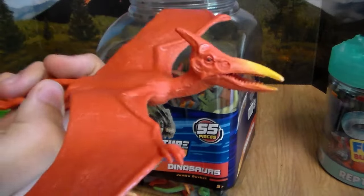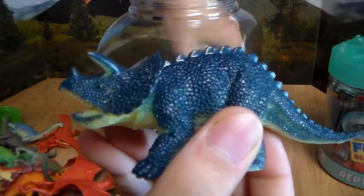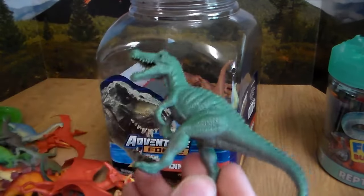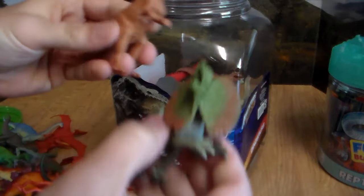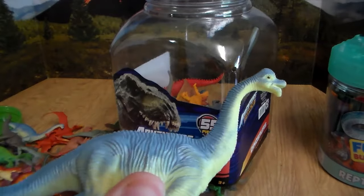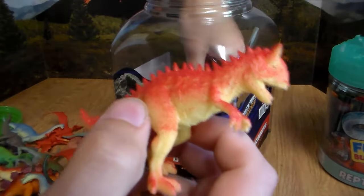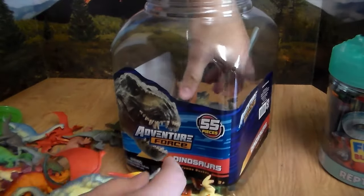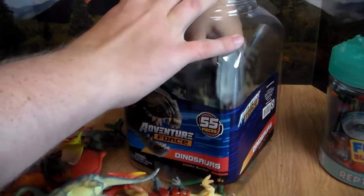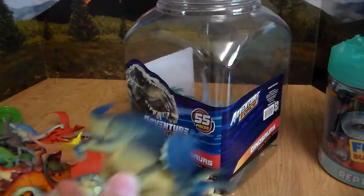Whoa, look at the size of this pterodactyl — oh my goodness, this thing is beautiful. A beautiful triceratops. We have this beautiful baryonyx — no wait, this is a struthiomimus, beautiful. Another dilophosaurus, very cool. Look at the size of this brachiosaurus — oh my goodness, this thing is ginormous. Another beautiful T-rex, another carno, another stegosaurus — this one's a little bit smaller. Oh, this is an even bigger pterodactyl, completely different color — gorgeous though. Oh my goodness, look at the size of this triceratops — beautiful, love the blue coloration.